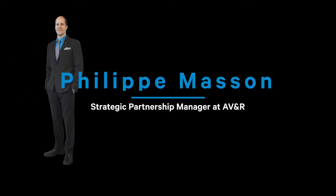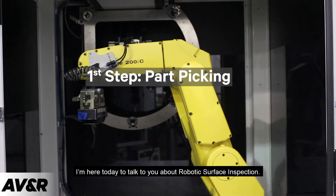Hi, my name is Philippe Masson, Strategic Partnership Manager at ABNR. I'm here today to talk to you about robotic surface inspection.